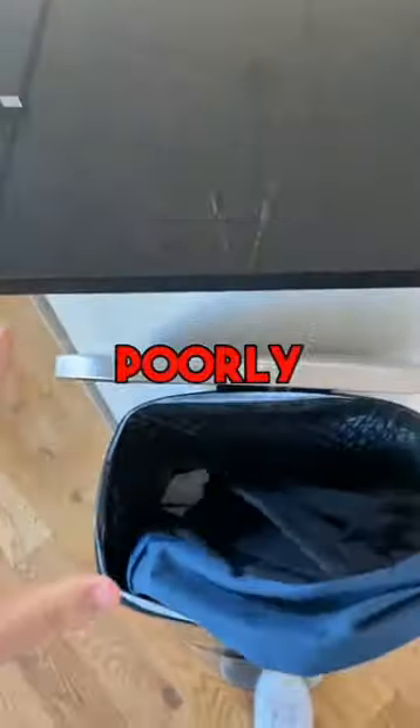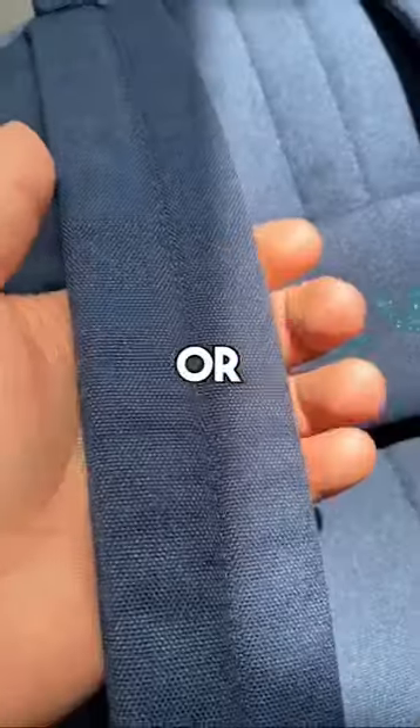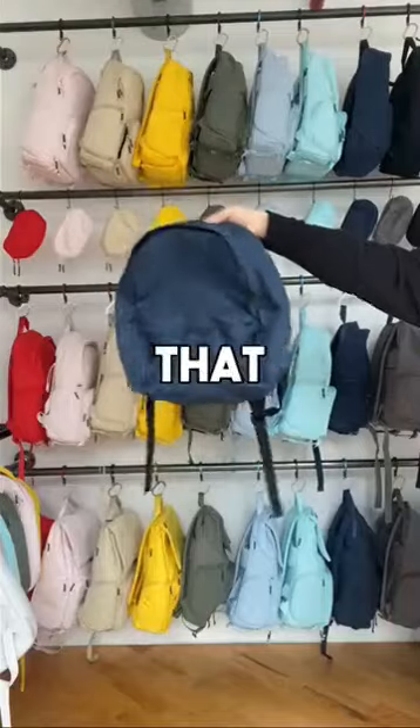Stop. Cheap backpacks are a joke. They're poorly made and are prone to fall apart. They often lack important features like secure water bottle holders or padded straps. And let's be real, they don't really look that good.